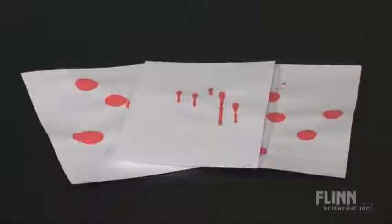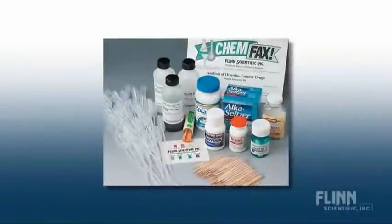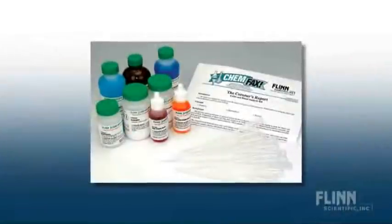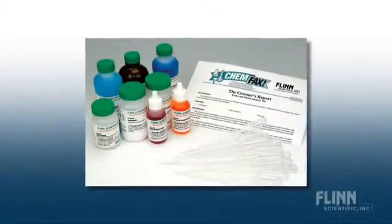Identify blood stains, compare DNA profiles, measure blood splatter patterns, analyze over-the-counter drugs, obtain and match fingerprints. You can even investigate a mock coroner's report.